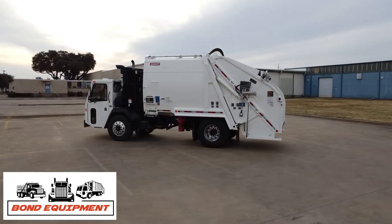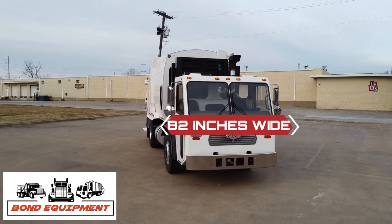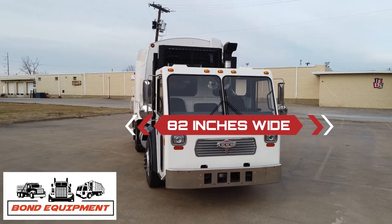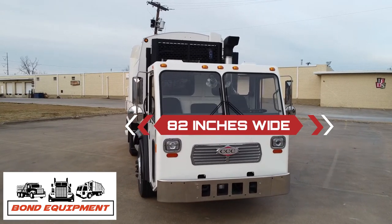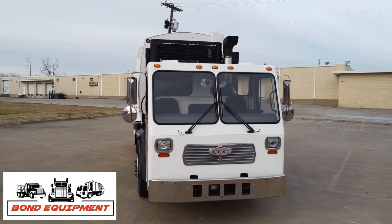The CCC Low Entry Narrow Cab is 12 inches narrower than the L&T Standard Cab. At 82 inches wide, the CCC L&T handles tight side streets and alleyways with ease, while navigating access and service roads with the same dependability of our CCC L&T.